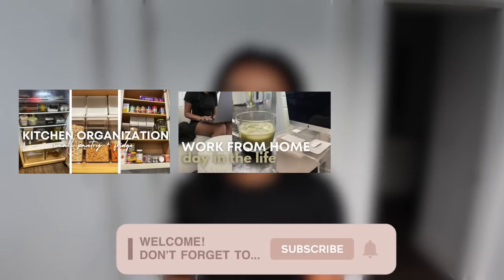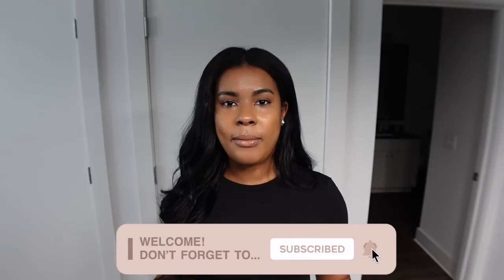Hey y'all, welcome to my channel. I'm Brie Journal. If you are new and you like content related to organization, vlogs, and productive videos, then go ahead and subscribe to my channel down below.